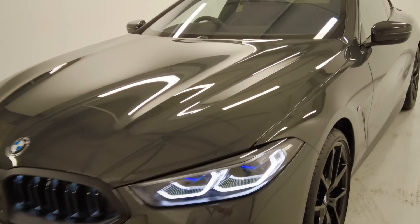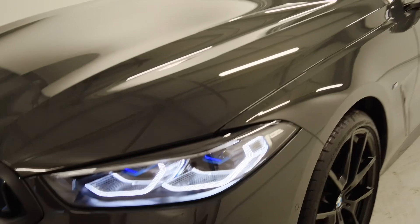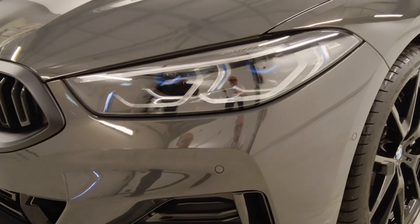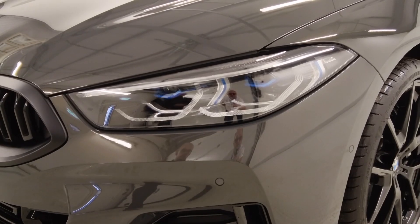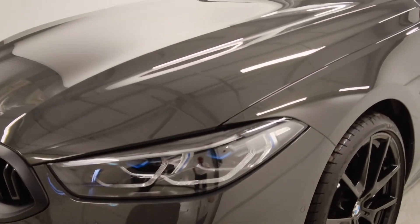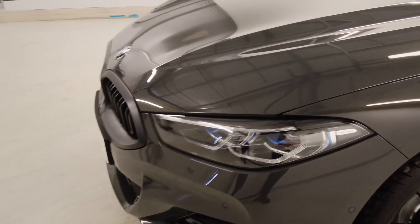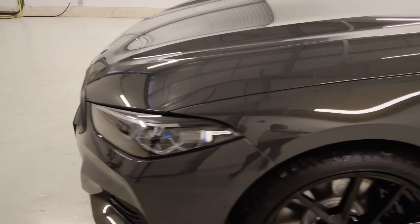We have our visibility package, which you can see with these blue elements within the headlights themselves. We also have the shadow line on the lenses, so slightly tinted. They look fantastic and give you great visibility for night time driving.